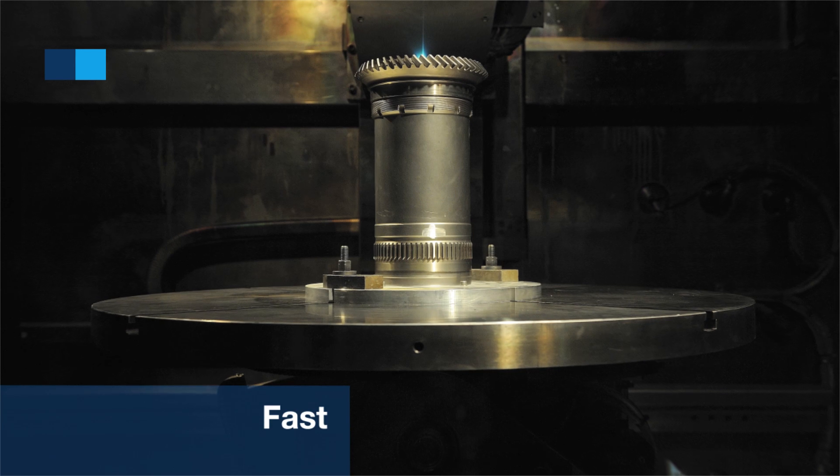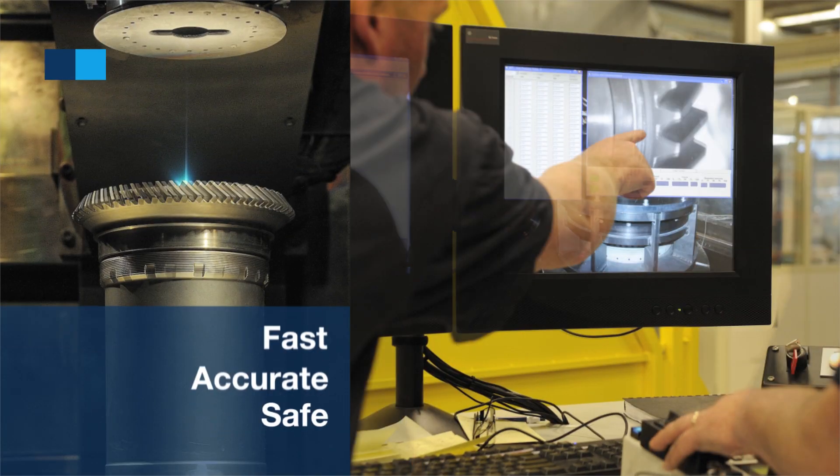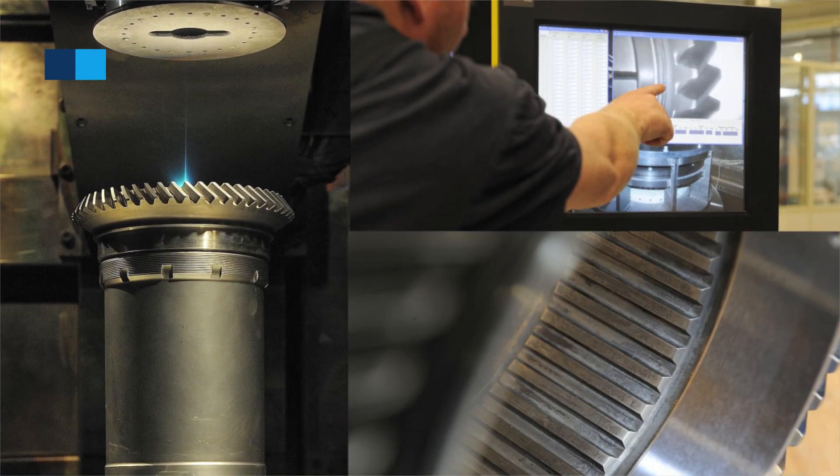We are always looking at what costs we can avoid by developing new repairs. And that's a continuous business — it has to be fast, it has to be accurate, and it has to be safe. And that's how we save money for the customer.